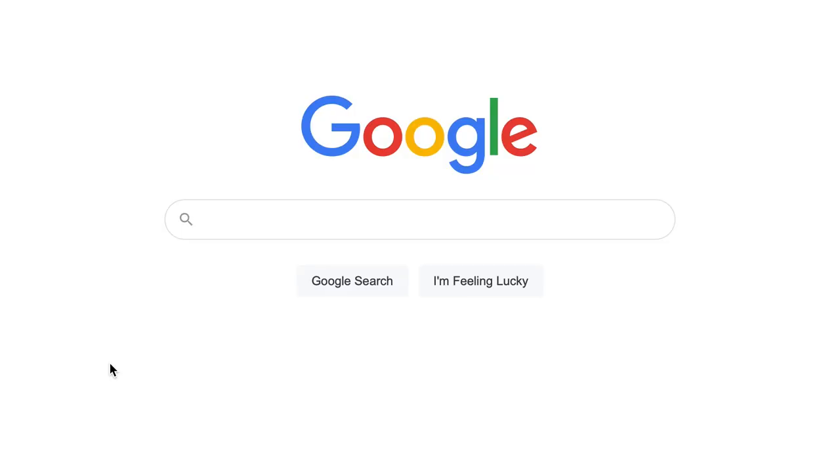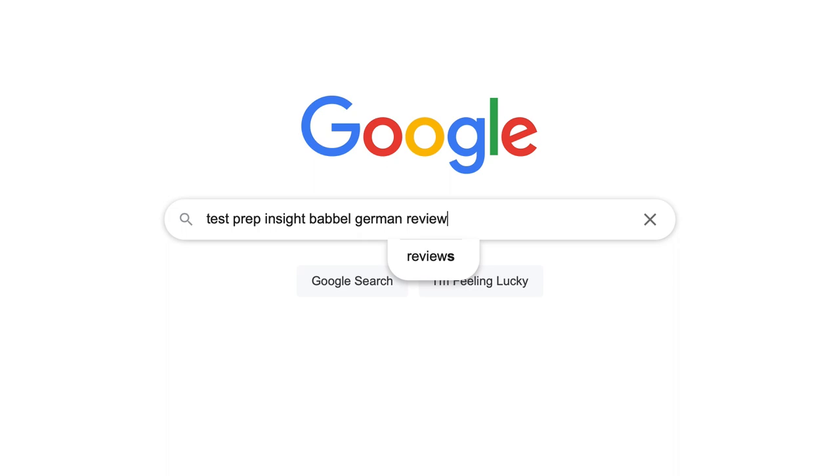Okay, welcome back. I just want to mention up front that since I'll be running through this review quickly and focusing on the major highlights and lowlights, if you need more detail at any point, you can check out our full detailed written review over on our website. An easy way to get there is just to Google 'testprepinsight Babbel German review.' That's a quick way to find it.